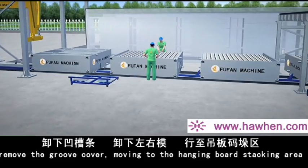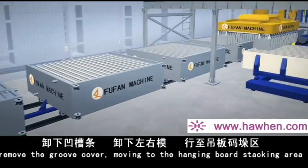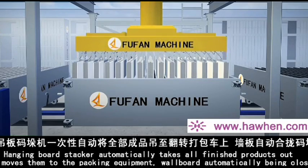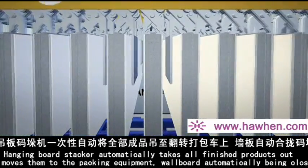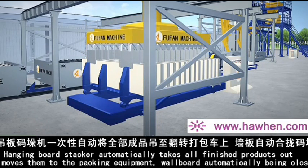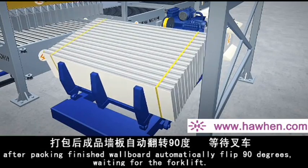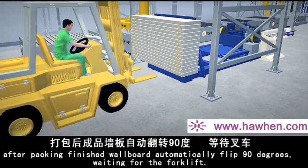The mold frame and strap are removed, and the wall panel machine automatically opens. The groove cover is removed and panels move to the hanging board stacking area. The hanging board stacker automatically takes all finished products out and moves them to the packing equipment. After packing, the wall board automatically flips 90 degrees, waiting for the forklift.